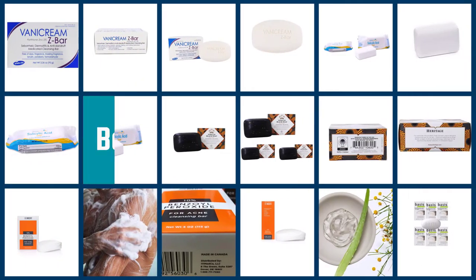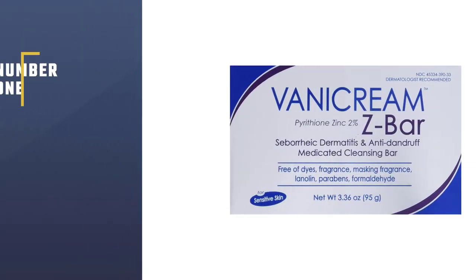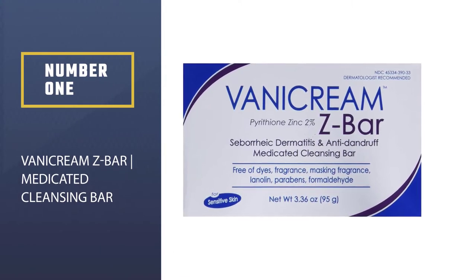If you are confused among a lot of choices, here are the top 5 recommendations for the best bar soap for acne you can buy. Number 1 — Most Popular — Vanicream Z-Bar Medicated Cleansing Bar.